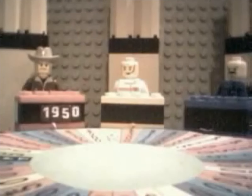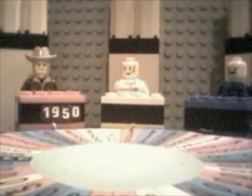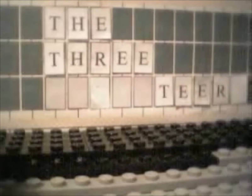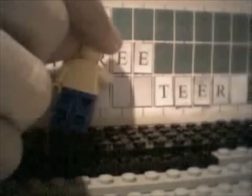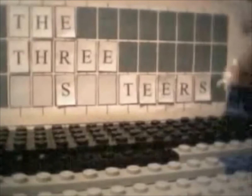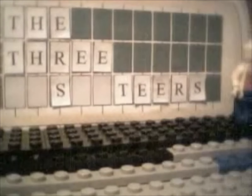Spin the wheel. Alright, let's see what you'll get. And you got $350. So, pick a letter, Bob. I'll take an S. Yes, there are a few S's. Suzanne, once again, turn the letters. Yes, yes, I know. Sorry. Let's turn the next letter. Bob Joel, you got $2,650. Now, would you like to buy a vowel, solve, or maybe spin the wheel?